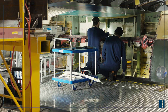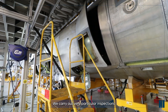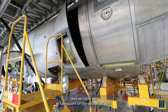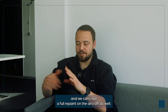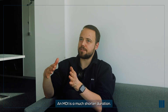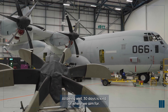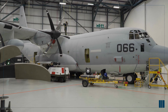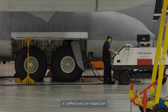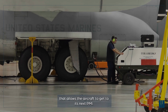We take a lot of the structure off the aircraft and carry out very particular inspections using non-destructive methods, and we carry out a full repaint on the aircraft as well. An MDI is a much shorter duration - 30 days is kind of where we aim for. It's a very light check.